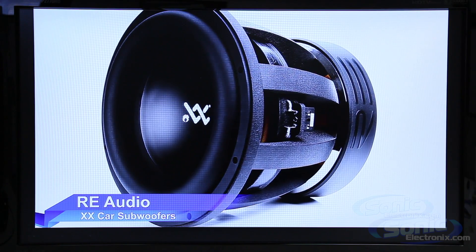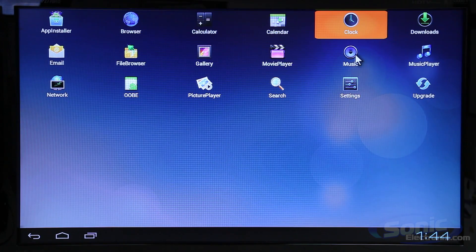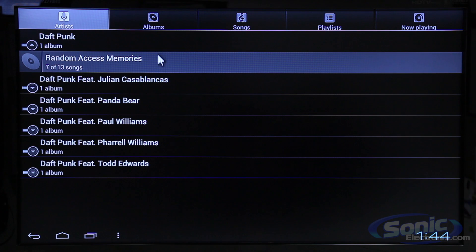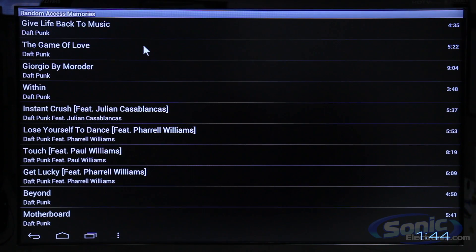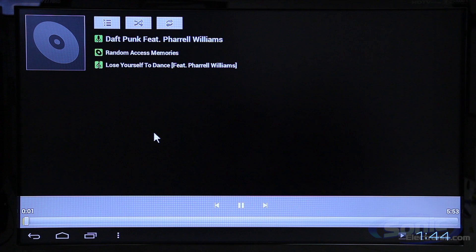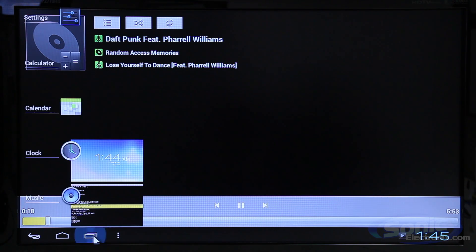The MAT11 supports just about every file type you can think of, from DivX and MKV files to FLAC and MP3s, so don't be afraid to save your high-definition audio and video files and play them on any screen in your car. With all the output options, you can use it with standard RCA connections or upgrade to an overhead or headrest monitor with HDMI and watch crystal clear high def.